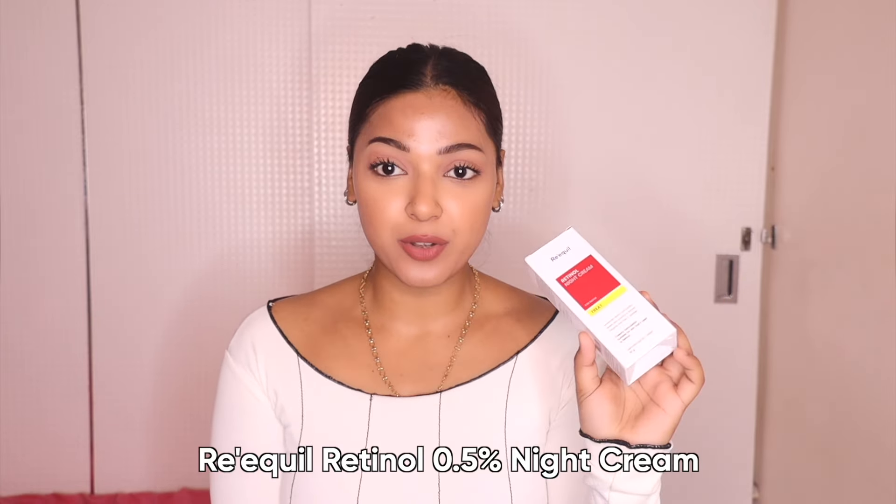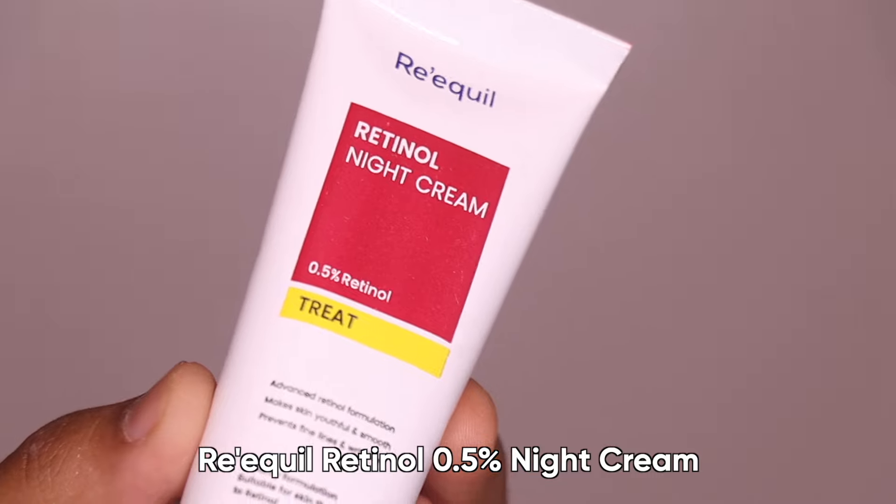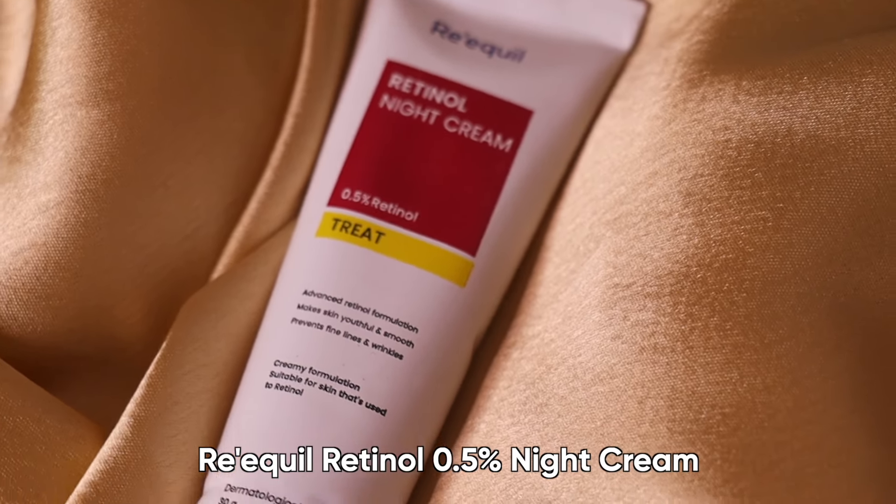Lastly, I have 0.5% — this is an advanced concentration for skin with prior exposure to retinol. If you have a problem with pigmentation, these retinols will help reduce that like magic and will give your skin a very even and smooth texture, as you can see. It also helps prevent your skin from acne and excess oil.